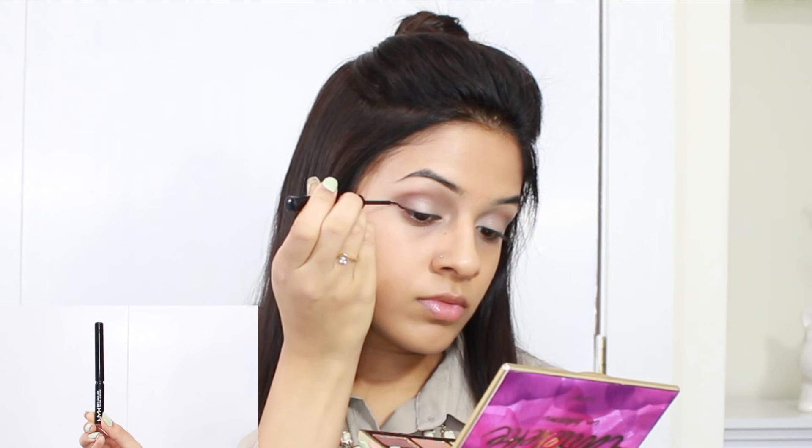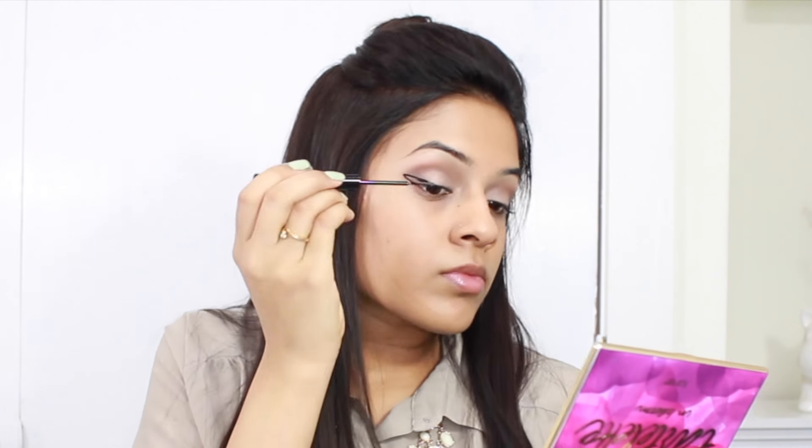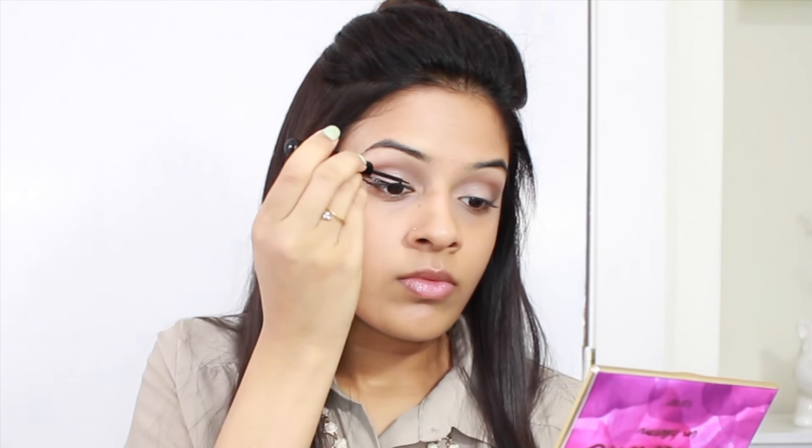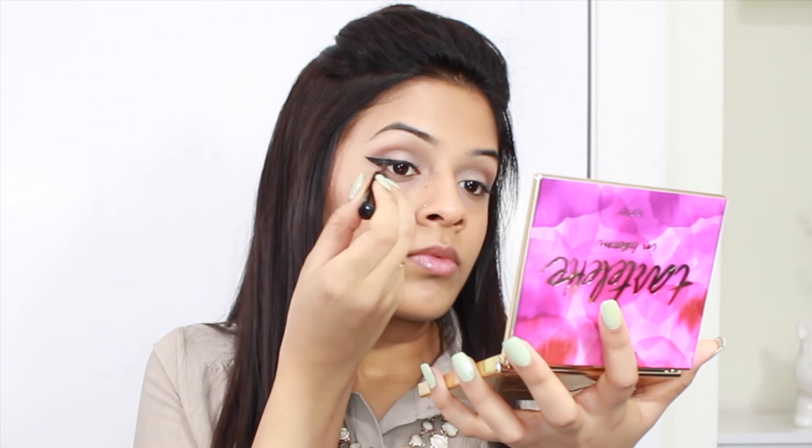That's basically it for eyeshadow — I'm just going to blend everything out and then get started on my winged eyeliner. For my winged eyeliner, I am using the NYX Matte Black Liner and I'm just drawing a wing on both sides of my eyes and then connecting it. You'll see that this one came out a little bit chunky and the wing tip wasn't really defined. If that ever happens, all you have to do is keep extending that back line until it makes a pointy wing.